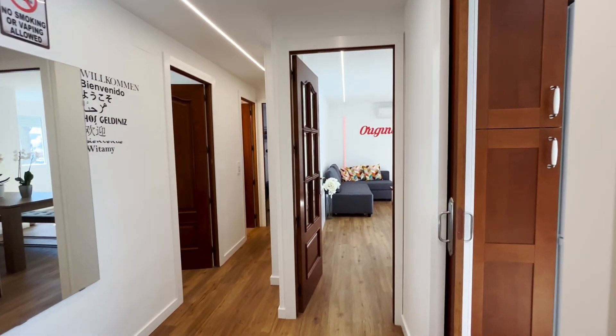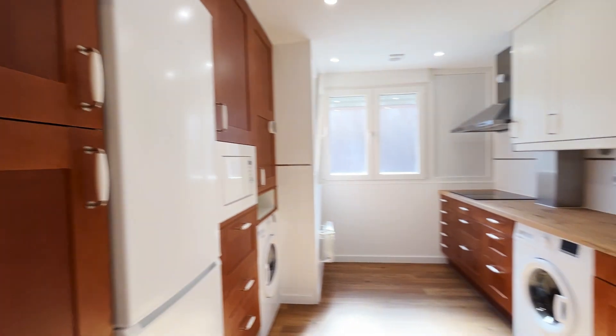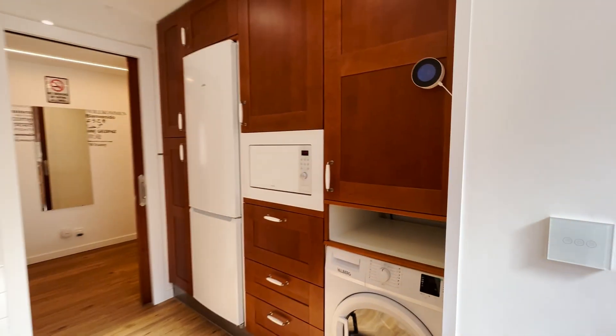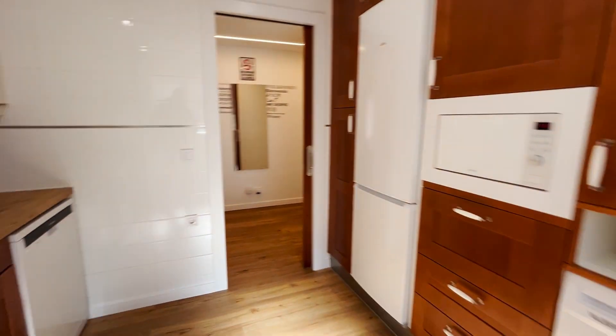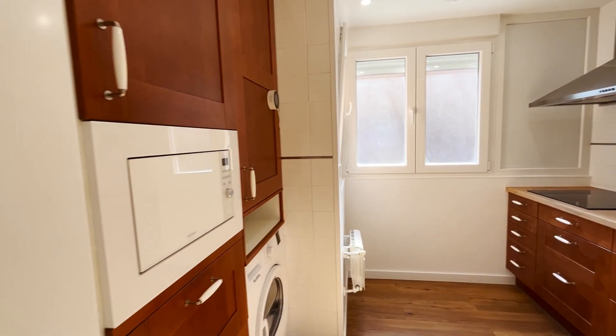That's the entrance door. Just when we enter, we found this beautiful entrance and we start with the kitchen — totally equipped — washing machine, microwave, the fridge, dishwasher. Beautiful kitchen.